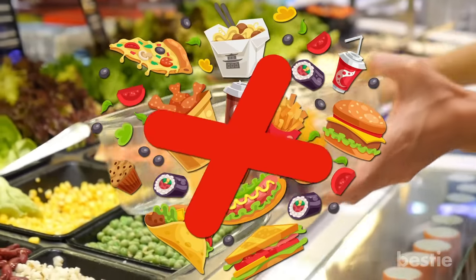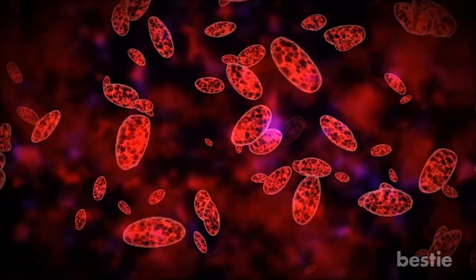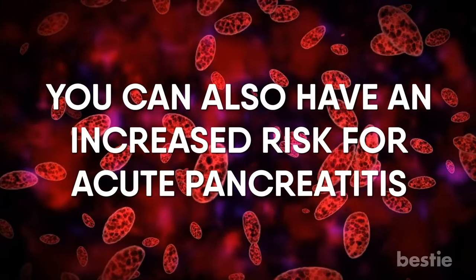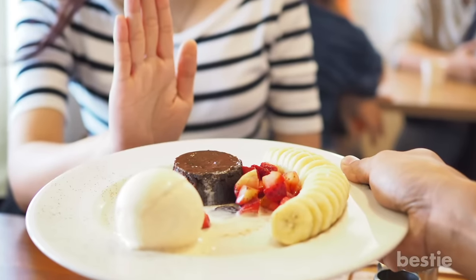Avoid fatty or fried foods and full-fat dairy products. If you have high levels of triglycerides — fat that is carried in your blood — you can also have an increased risk for acute pancreatitis. To lower your level, limit foods that are high in simple sugars, such as sweets and high-calorie beverages.